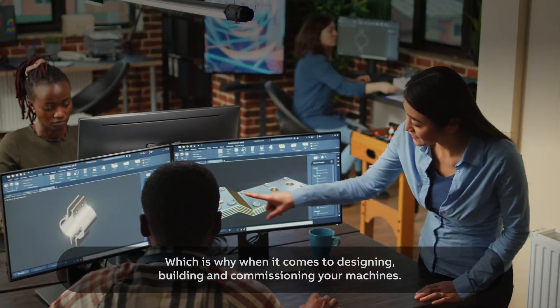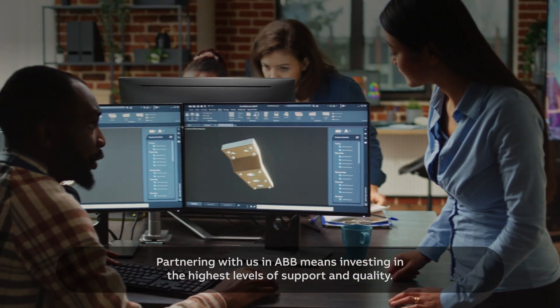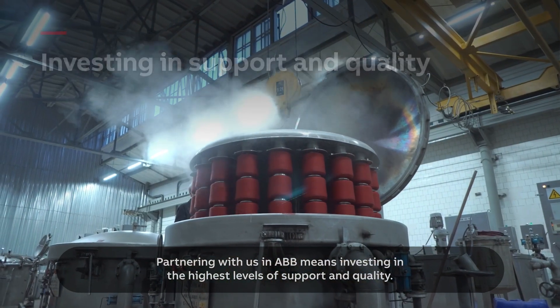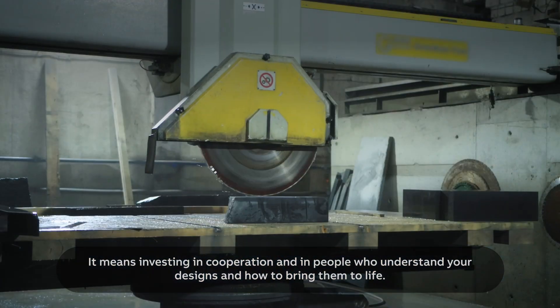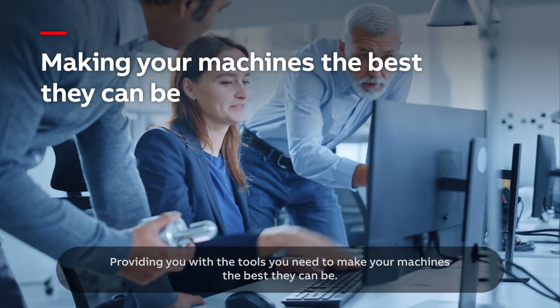Which is why when it comes to designing, building and commissioning your machines, partnering with ABB means investing in the highest levels of support and quality. It means investing in cooperation and in people who understand your designs and how to bring them to life, providing you with the tools you need to make your machines the best they can be.